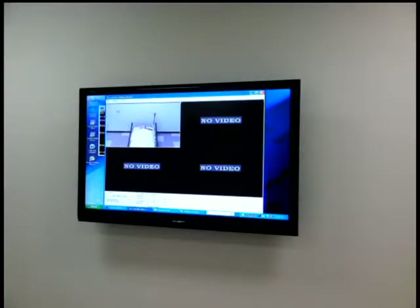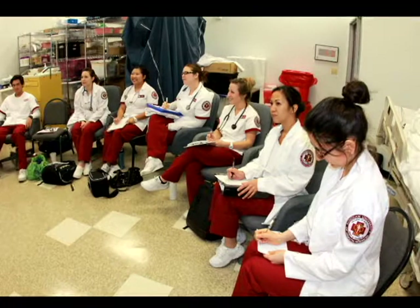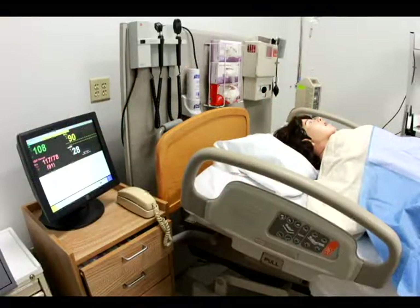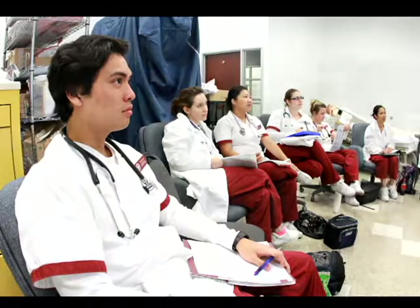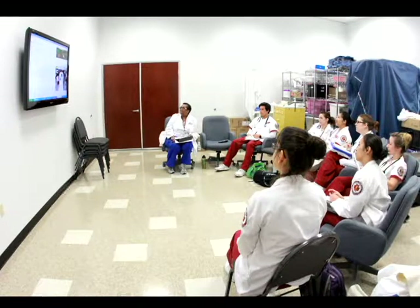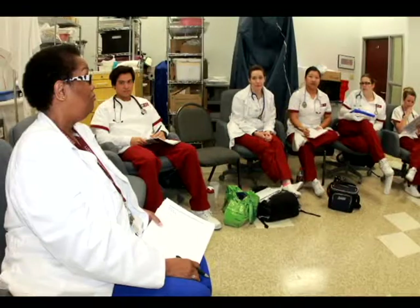Observers are able to watch events unfold via live audio-visual streaming in an area separate from the simulated treatment room. This process provides learners the opportunity to critically analyze their actions, reflect upon their own skills, and critique the clinical reasoning of themselves and others.